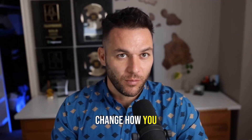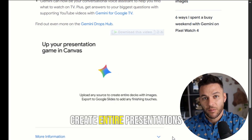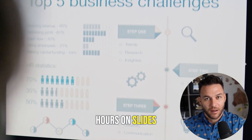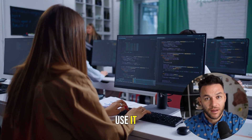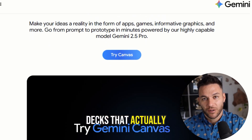Google just dropped something that's going to change how you build pitch decks forever. I'm talking about a tool that lets you create entire presentations with AI doing the heavy lifting. No more spending hours on slides, no more design headaches. And the best part? It's so simple that anyone can use it. Today I'm showing you exactly how to use Gemini Canvas to build pitch decks that actually get results.